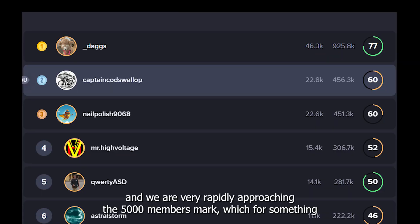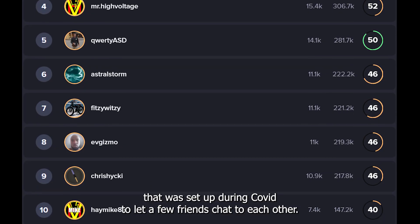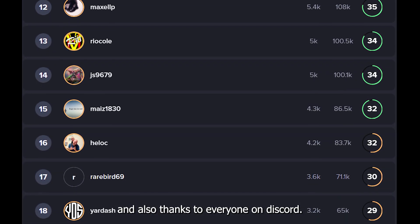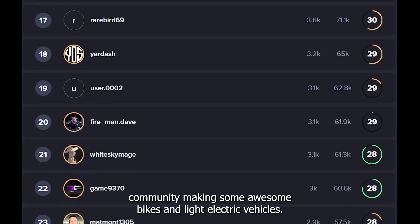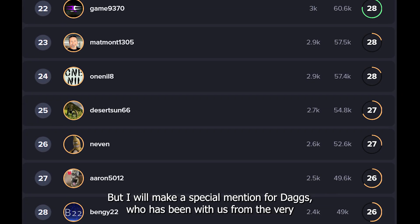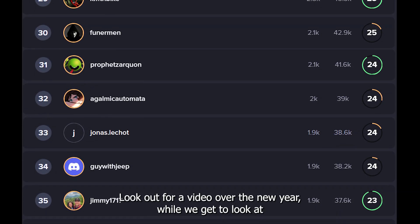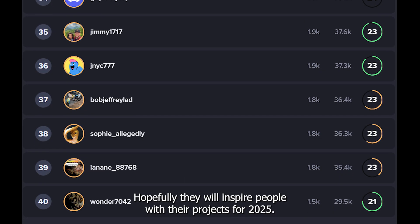Next up is Discord — we are very rapidly approaching the 5,000 members mark, which for something set up during COVID to let a few friends chat is pretty special. The image scrolling up in the background represents the top 50 contributors to the community — a huge thanks to everyone on that list and everyone on Discord. A special mention goes to DAGS, who has been with us from the very beginning and always has time to help new members get acquainted. Look out for a video over the new year showcasing lots of the bikes people built and submitted to Discord over 2024.